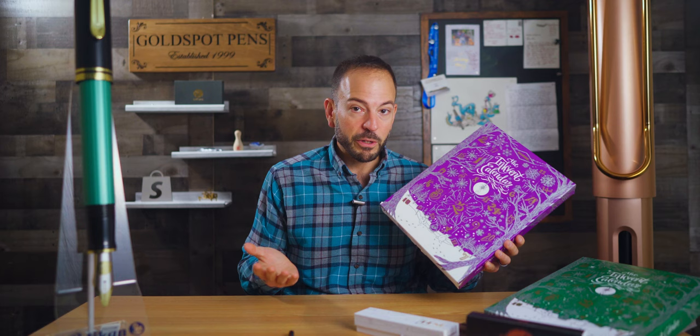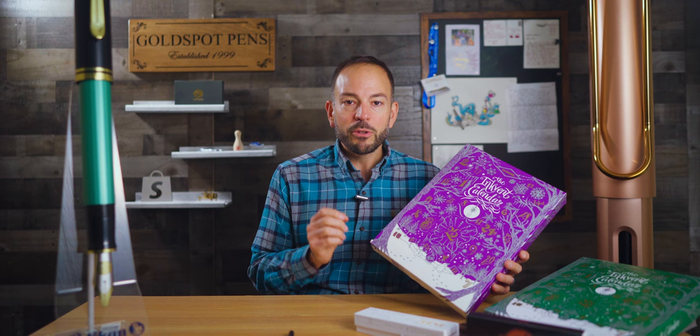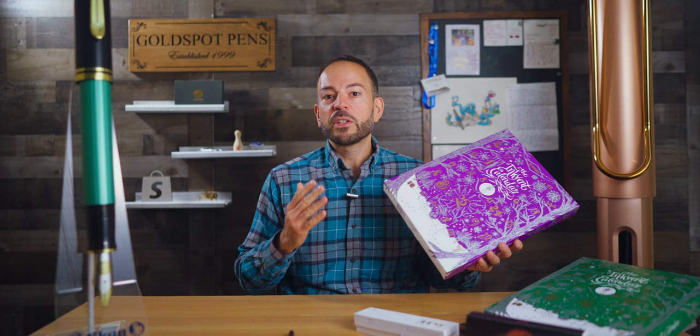Traditionally, an advent calendar countdown starts on December 1st. However, I felt like opening it up early this year to swatch all of the colors, so I shared a video on all of Goldspot's social channels. If the pen community did not want me to spoil all of the colors, all they had to do in 48 hours was to get 1,000 likes. As of the recording of this video, we accumulated 313 likes on Instagram, 224 likes on YouTube, 32 on TikTok, 8 on Facebook, 7 on Threads, and 4 on X, formerly known as Twitter. This brings us to a grand total of 588 likes.